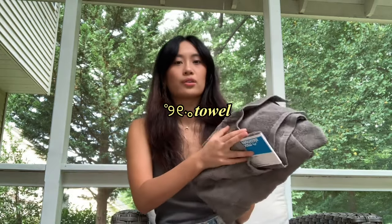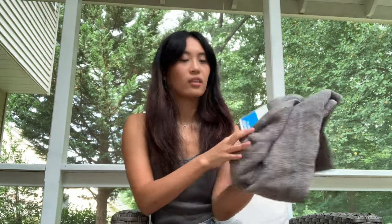Next I got a towel from Target — it was in the room essentials section and was super cheap, like three dollars. I'm bringing my own towel that I use now, but it's better to have two or three when you're washing the others. Definitely worth it.